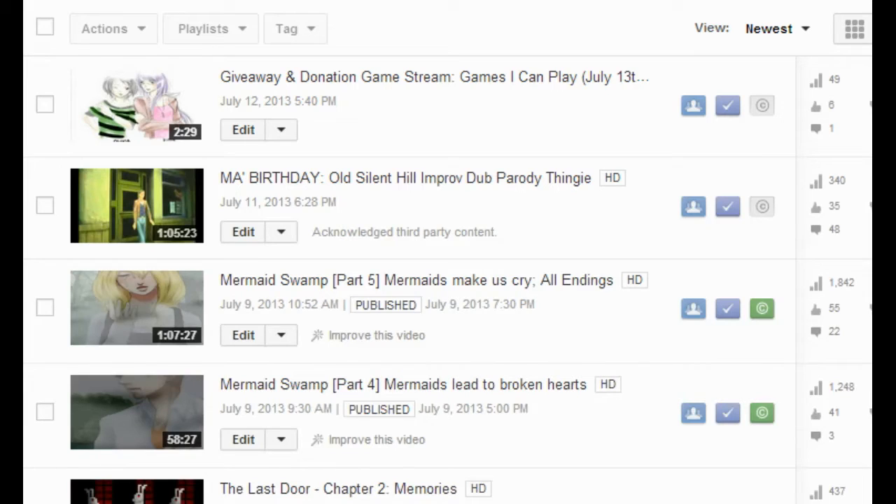Right now I'm going to be explaining as much as I can about the game giveaway donation stream that we'll be doing between the dates of July 13th to July 29th. During these days, we're going to be streaming on the schedule below. If you look at this video description, you'll see our scheduling, and we'll be doing it on the site Livestream, which you'll also find in the description below the video.